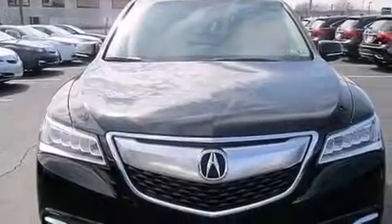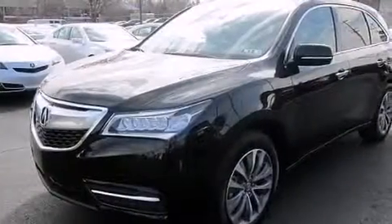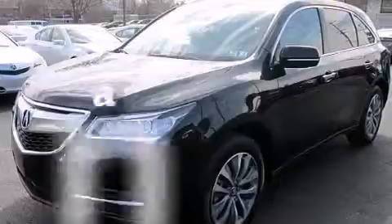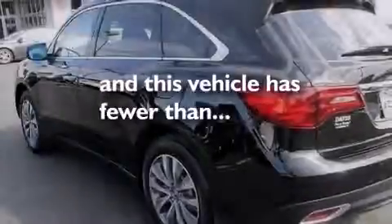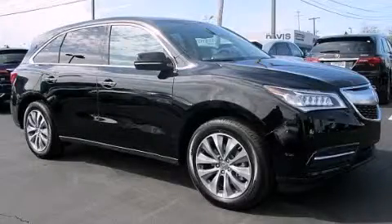Also included are 12-volt power outlets, front and rear floor mats, a passenger side airbag, air conditioning, and this vehicle has less than 5,000 miles. Contact us today and schedule your opportunity to see this vehicle in person.